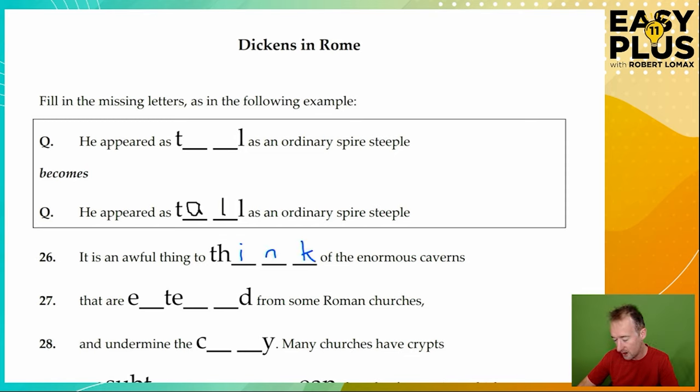These caverns are something ending in 'd' from some Roman churches. If a word ends in 'd', it's likely to be an '-ed' — so 'entered'. And undermine the city. This is about being in Rome. We've seen Roman churches referred to. This is under the city — they mine under the city.